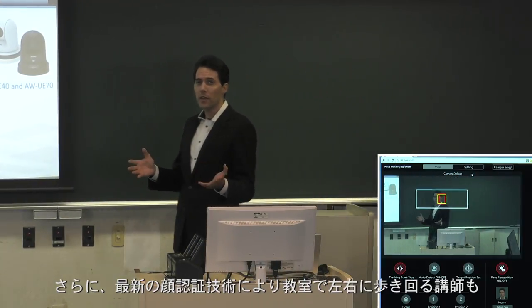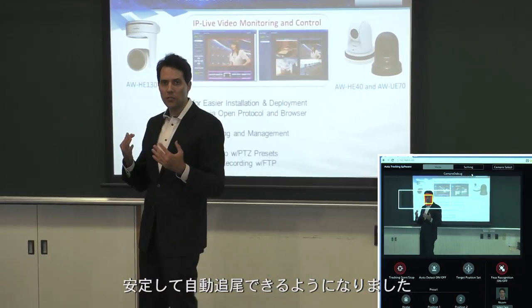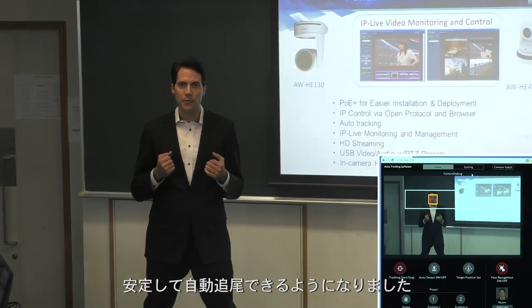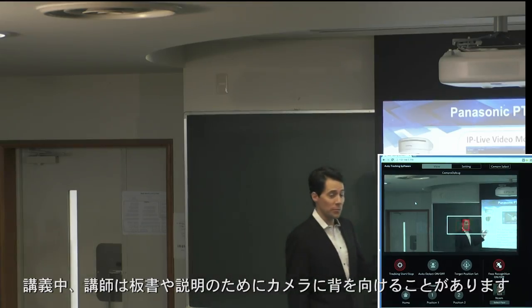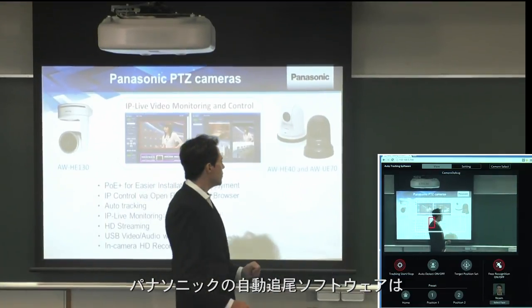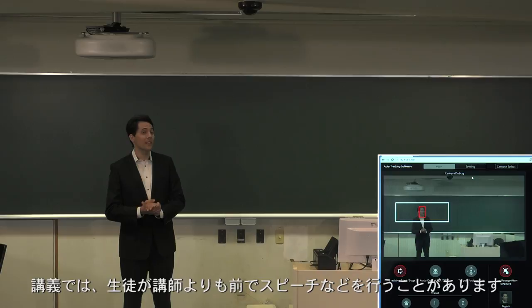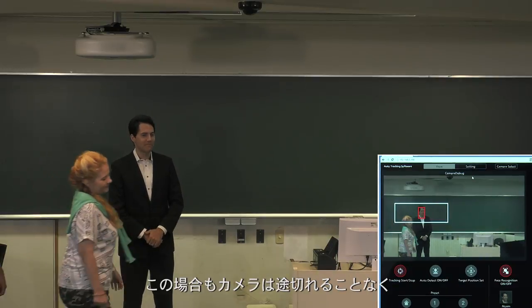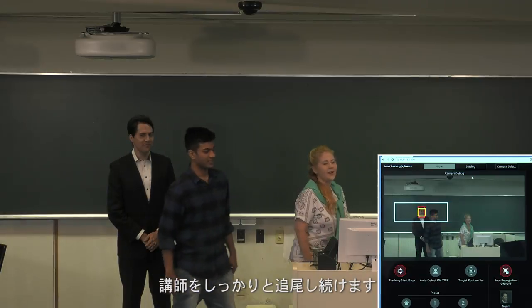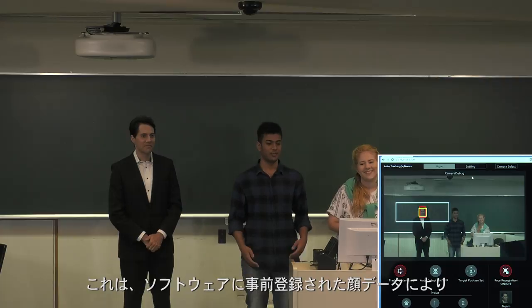Also, with the advanced facial recognition technology, it keeps tracking the speaker as they move around the room while giving a lecture. During the lecture, speakers sometimes turn their back to the camera to explain, but our Auto-Tracking Software does not lose track of the lecture in such occasions. Someone can walk right in front of the lecturer to give a speech, and it will continue to track the speaker without any interference. This is because the software recognizes the speaker based on the face data registered in the software.